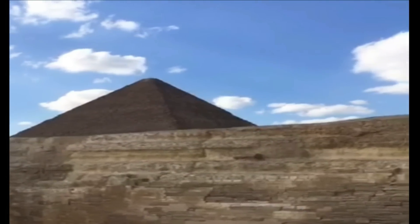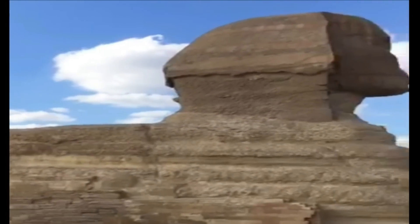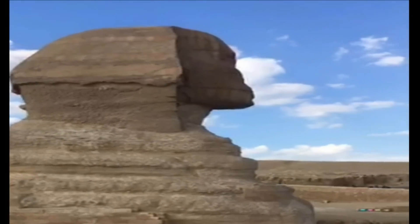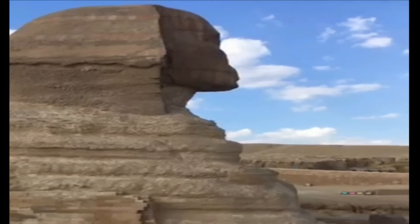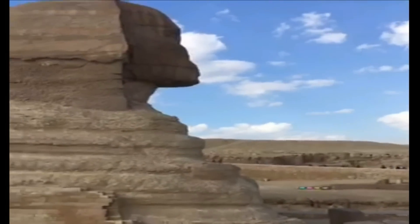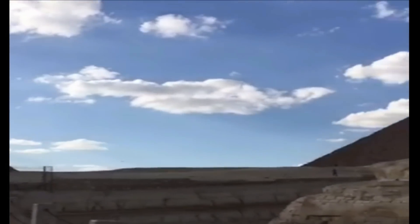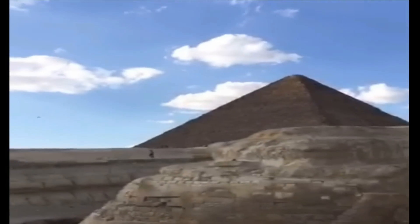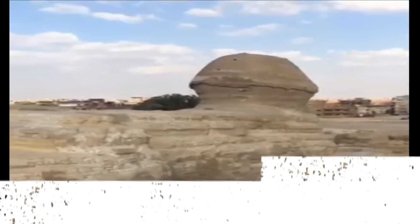Though it is now indistinct from the drab tan of its sandy surroundings, the Sphinx may at one time have been completely covered in vivid paint. Although the head has been badly affected by thousands of years of erosion, traces of the original paint can still be seen near one ear. Archaeologists believe that the face and body of the Great Sphinx was painted red, the beard was painted blue, and much of the headdress was mostly painted yellow.